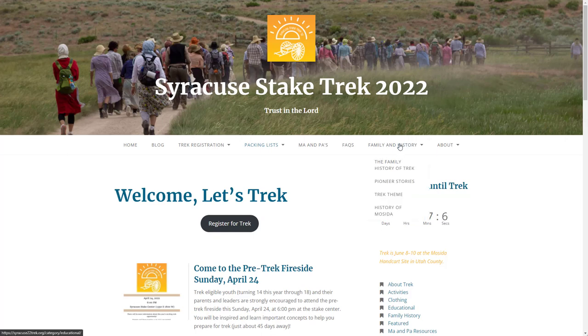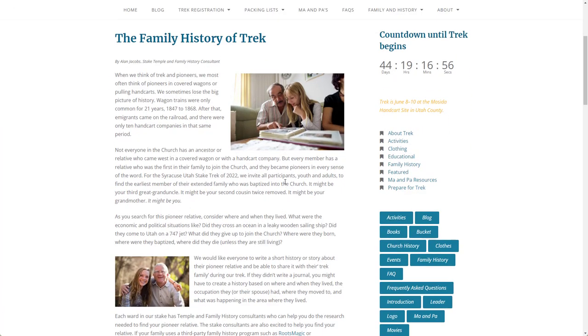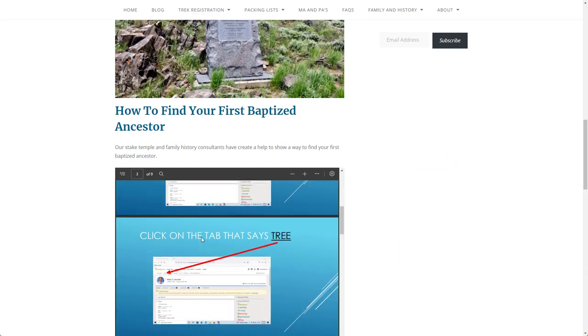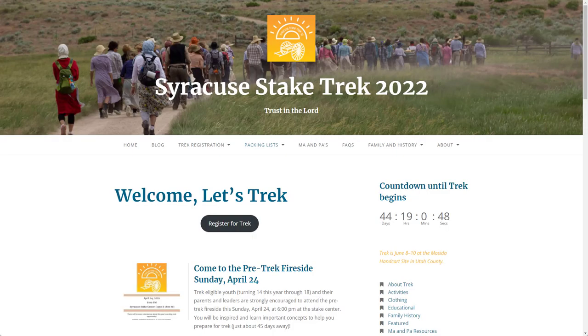One more significant item is the Family and History menu. The link to the Family History at Trek page provides helpful information. Our stake temple and family history consultants have put together information that can help you find the first baptized ancestor in your family tree. There is even a helpful PDF guide with specific steps you can take to help you identify this pioneer relative.